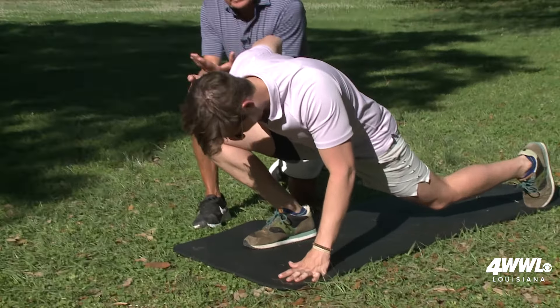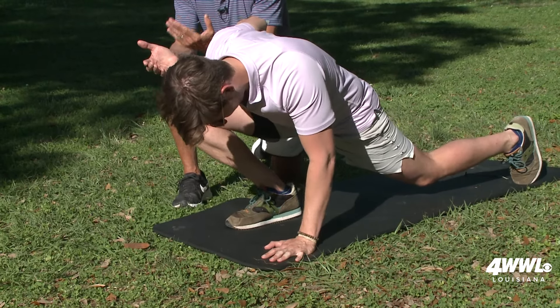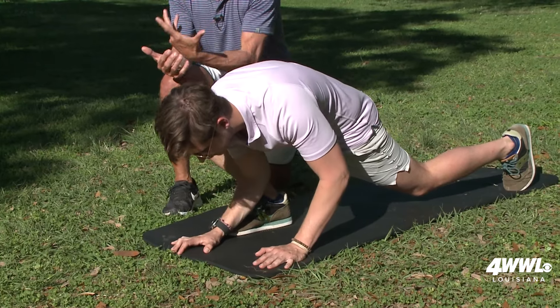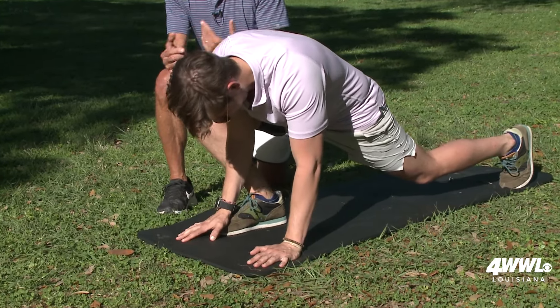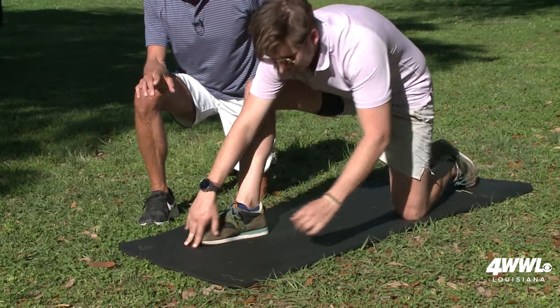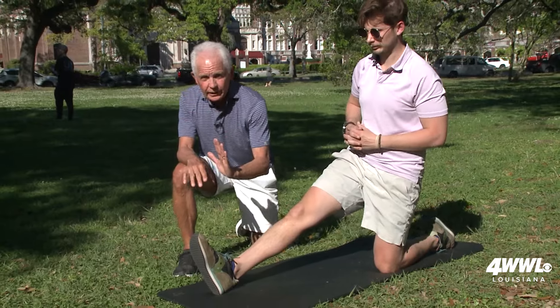Notice in this particular case he's holding it — holding it for about 5 to 10 seconds. If you were going to just do static stretching, at least 30 seconds would be fine. But this is a form of stretching I like to refer to as active isolated stretching — meaning he's isolating and he's actively doing it.